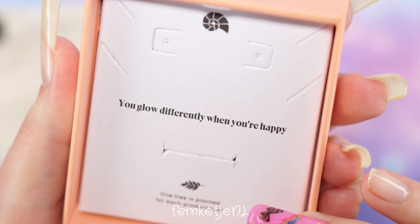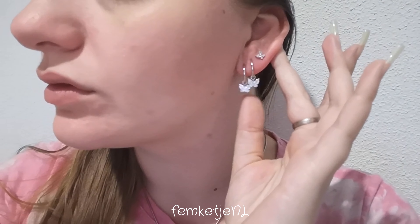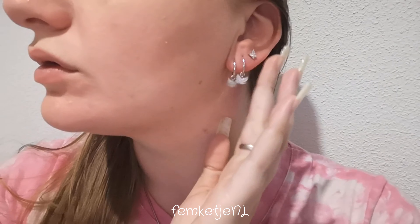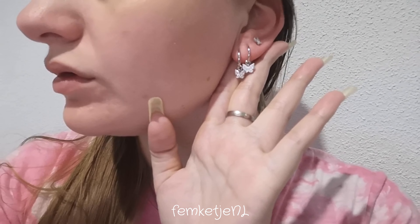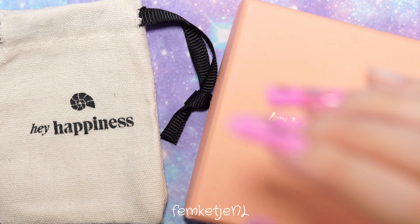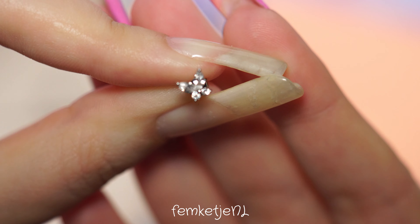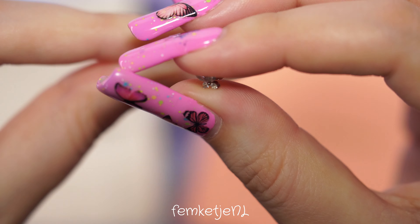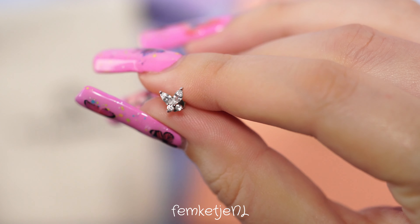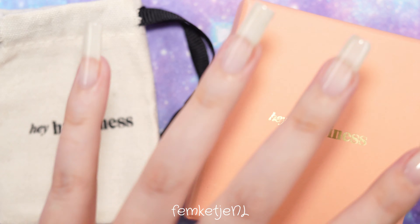Today I am partnering up with Hey Happiness — they actually sent out beautiful earrings to me and I was able to pick them out myself. Of course they are butterfly ones! I got two sets: two little hoops with dangly super sparkly butterflies on them, which I'm wearing 24/7 ever since I got them, and some little stud earrings — tiny butterflies with beautiful crystals. All the jewelry Hey Happiness sells is fully silver, so it's really durable.